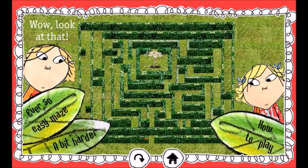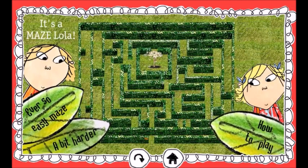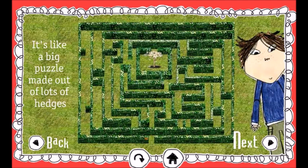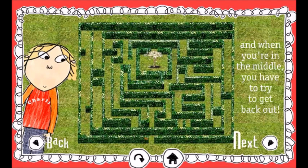Wow! Look at that! What is it, Charlie? It's a maze, Lola. How to play. What's a maze? It's like a big puzzle made out of lots of hedges. You have to try to get to the middle, and when you're in the middle, you have to try to get back out.